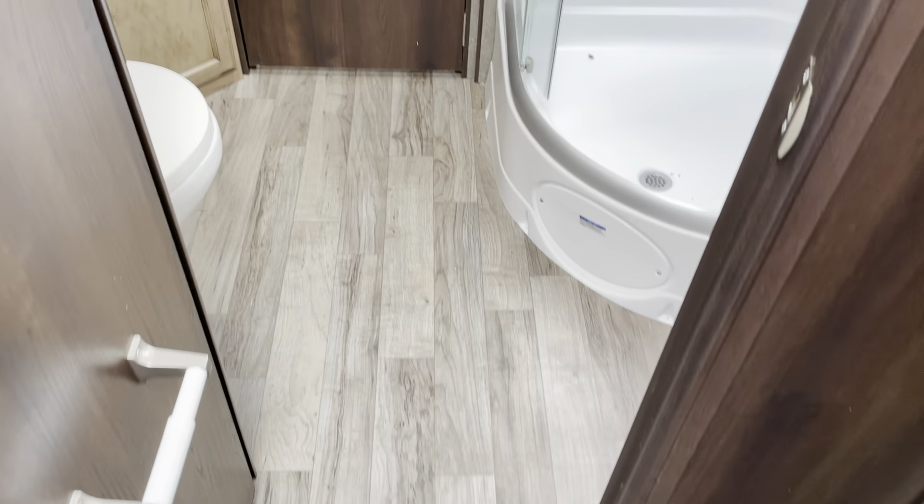We've got overhead storage on either side and above. There's a bracket here — no TV in the bedroom yet, but you can certainly put one in.